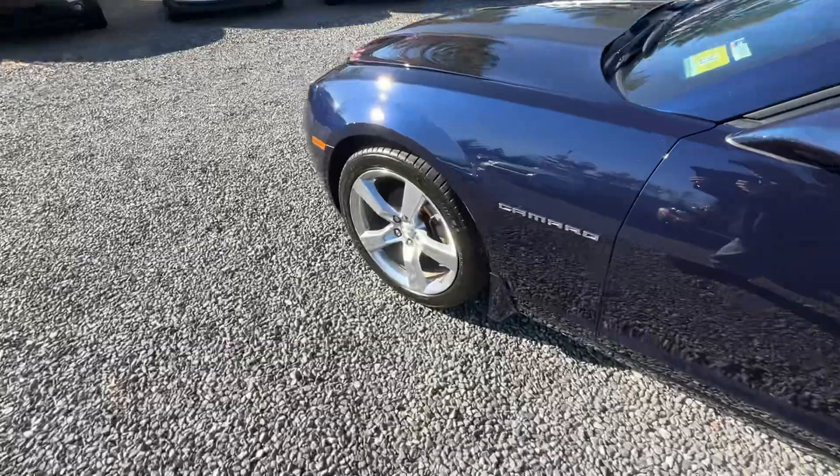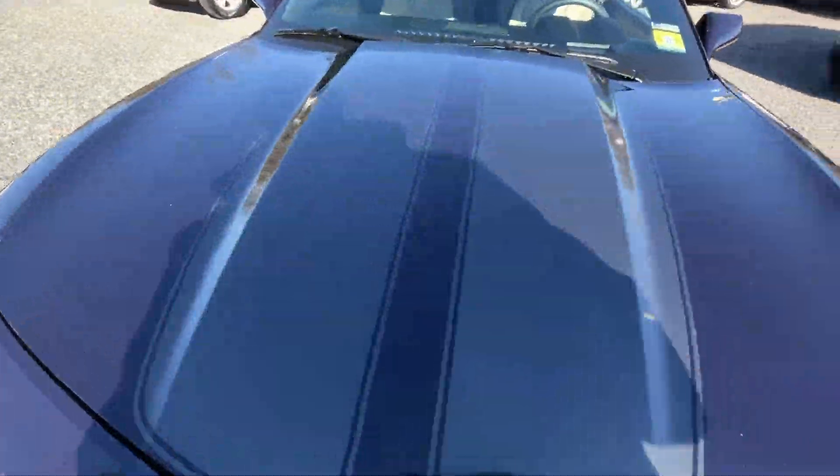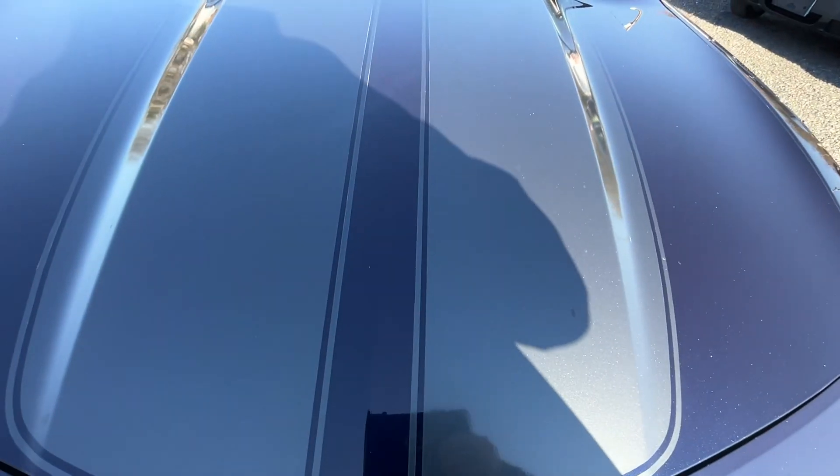Sitting on Michelin tires all the way around. I love the hood stripe — real nice, like a light gray. Sharp looking.